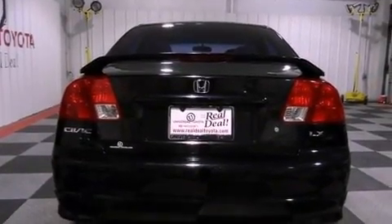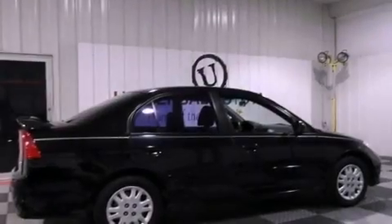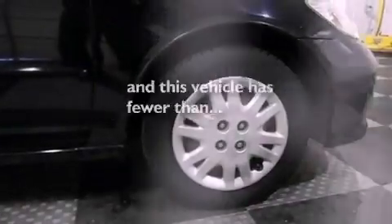Front and rear floor mats, a passenger-side airbag, a rear window defroster, and this vehicle has less than 57,000 miles.